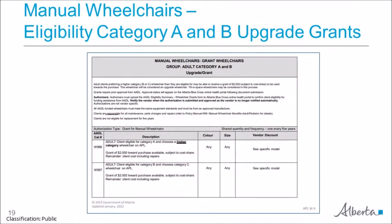Here is an example of the approved product list for category A wheelchairs and the catalog number for a category A upgrade grant. If a client is eligible for category A but prefers a higher level category wheelchair, they would apply for a category A upgrade grant. The catalog number W996 is for a category A upgrade grant — these wheelchairs are considered client owned and grants are available once every five years without exceptions. If a client is eligible for category B but prefers a higher category wheelchair, they would apply for a category B upgrade grant under W997. Refer to the approved product list online to determine which catalog number to use for category A, B, or D upgrade wheelchairs.